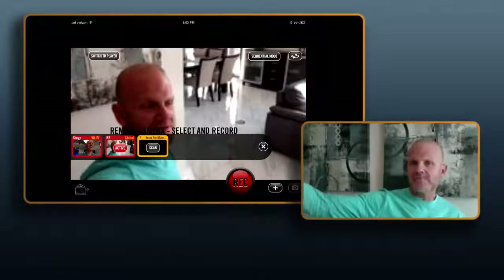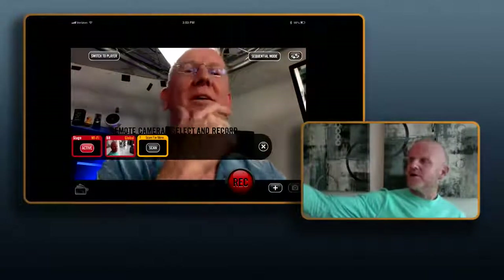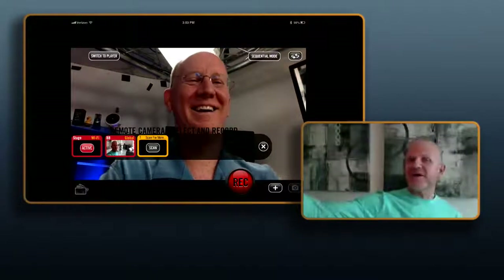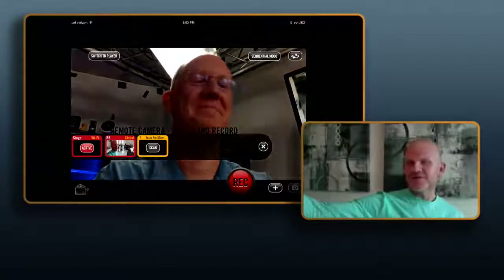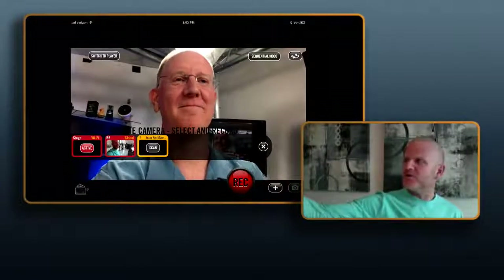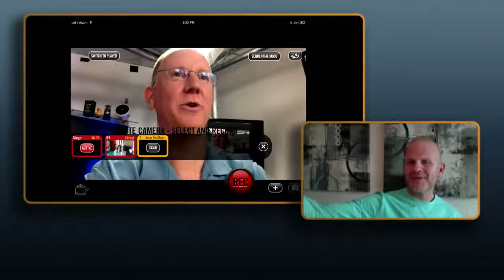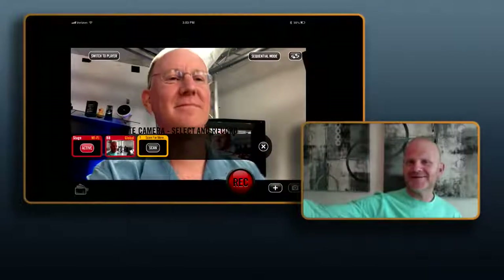This is the first time we've ever shown this publicly. Hit done to connect. Oh my gosh, I see a little Wi-Fi icon — that's you! That is awesome. Now double tap me and I become active — you just did a live switch. Double tap yourself again. Now tap the record button and be ready to do some switching back and forth. Let's keep this short since I'm on 4G — record for about 15 seconds.